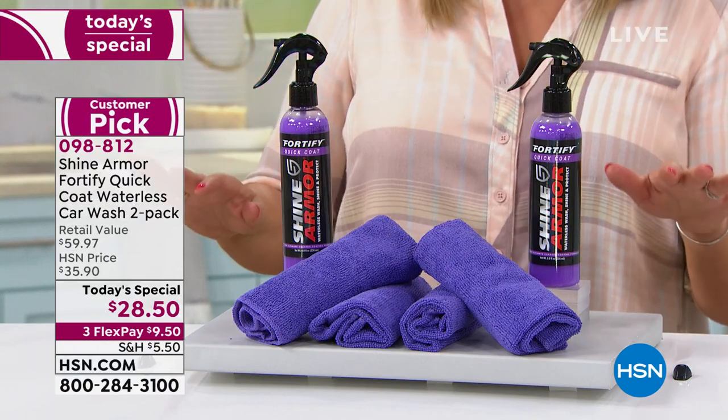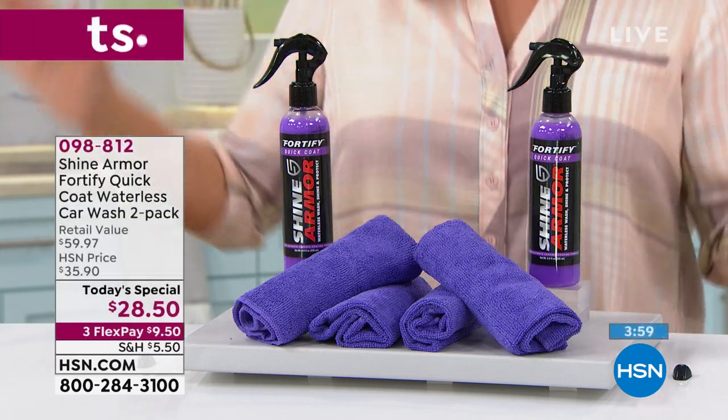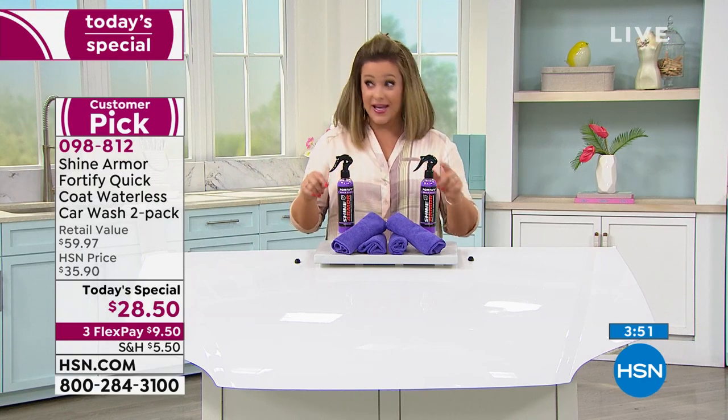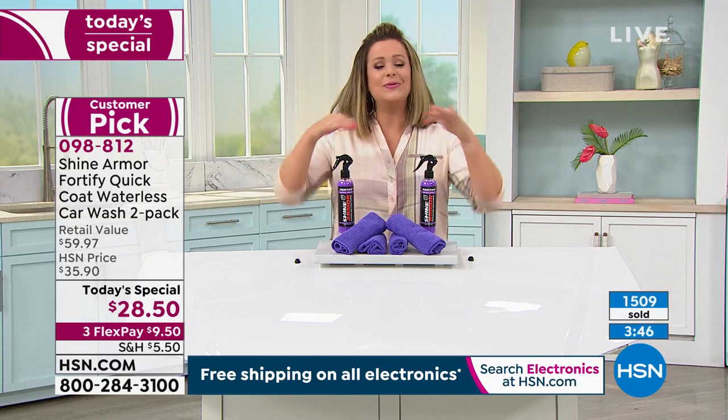All you have to pay to try it today is $9.50 on any debit or credit card. As far as I'm concerned, if you have a car you need this. If you're going on road trips you need this. If you live in an apartment you need this — who's got time to detail? Even if you have a place that details your car, you're not going to detail it for less than $50. With this, a couple of spritzes and you get those results — it's not just cleaning, it's sealing and protecting.